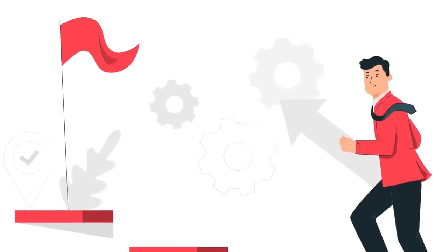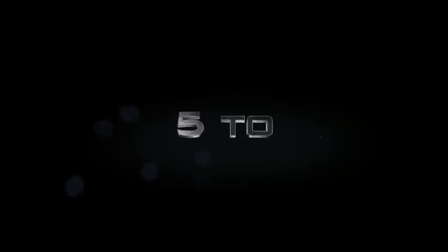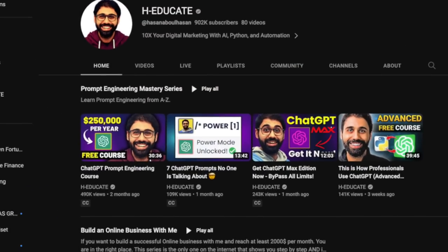Usually these steps take around 10 hours for an average YouTuber, depending on the content and creation workflow. For me, it takes around 5 to 10 hours to finish these 4 to 5 steps. You might say: we have ChatGPT, you can go there and ask it for ideas, titles, thumbnails, maybe ask it to write a script, use some prompts, use prompt engineering.